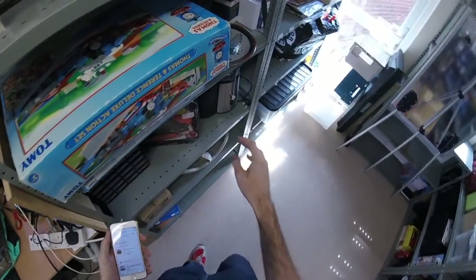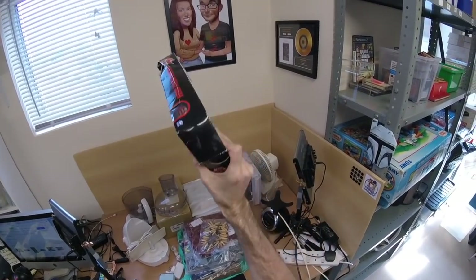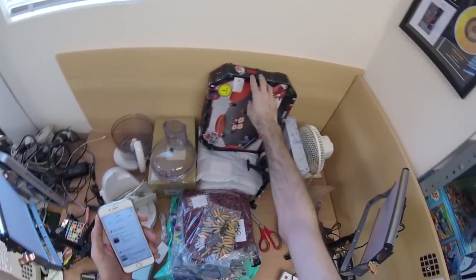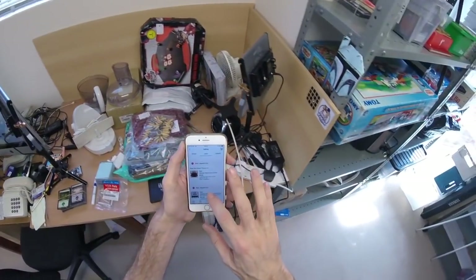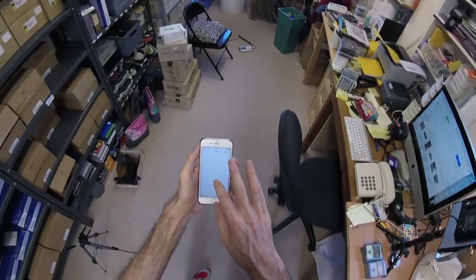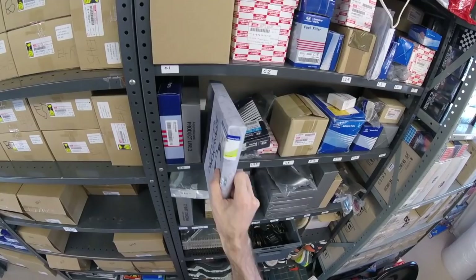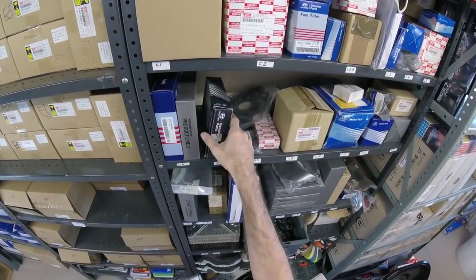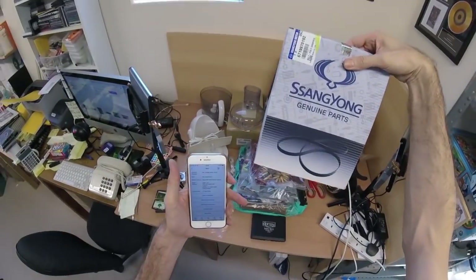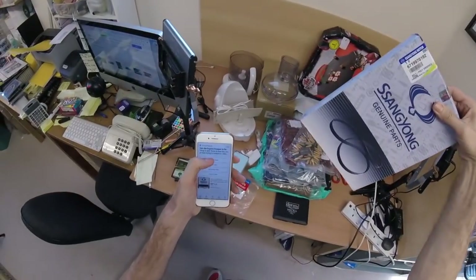Georgina bought this - it's a Bakugan battle arena, bit of a bashed-up box. I charged 10 pounds plus shipping for that. There's also another SsangYong part - reference C7, down here. That's actually a fan belt and that's gone for 15 pounds.